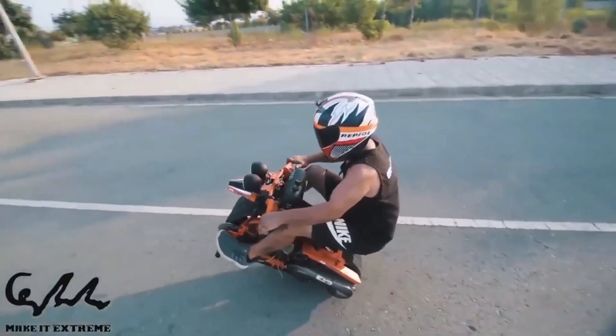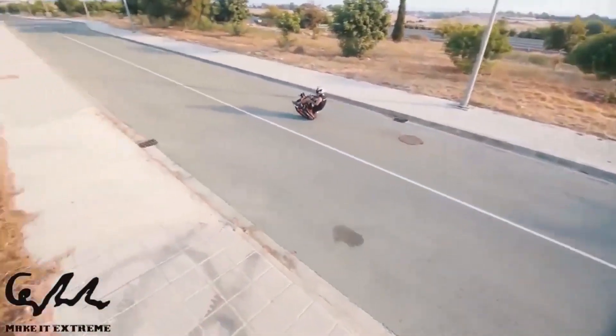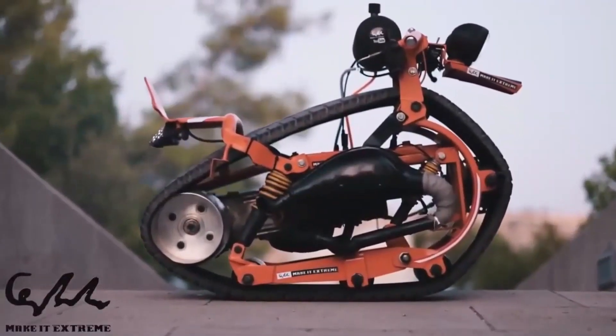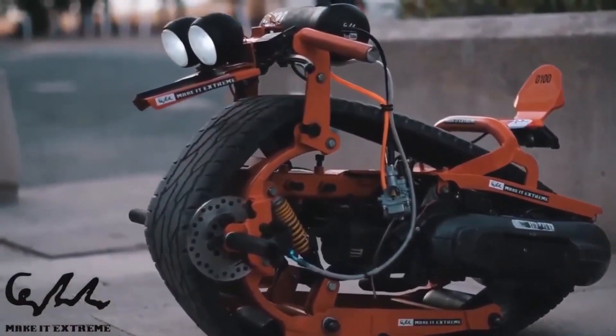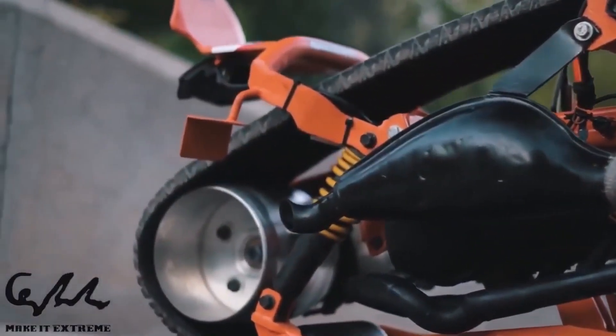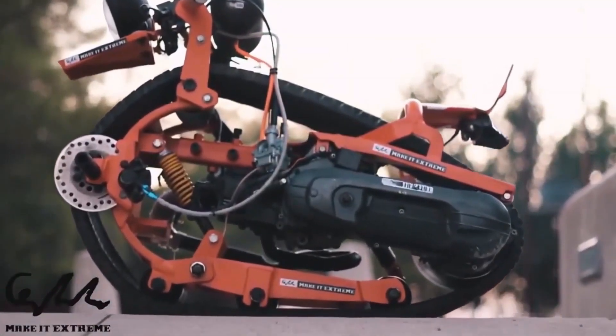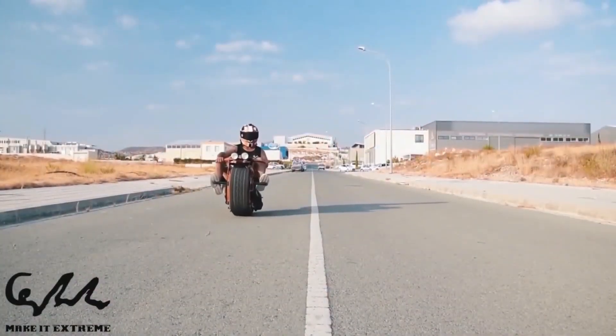Powered by electric motors, the Monotrack Bike offers a quiet and eco-friendly ride, with most models featuring rechargeable batteries for extended travel on a single charge. Safety is a top priority, demonstrated by the inclusion of features like LED lighting, quick braking systems, and easy balancing controls.